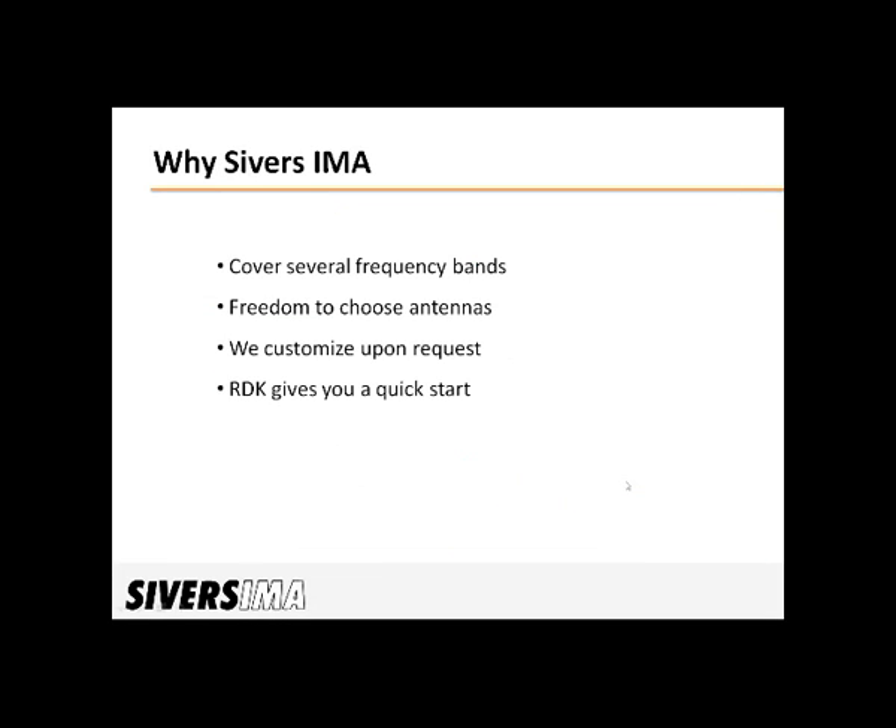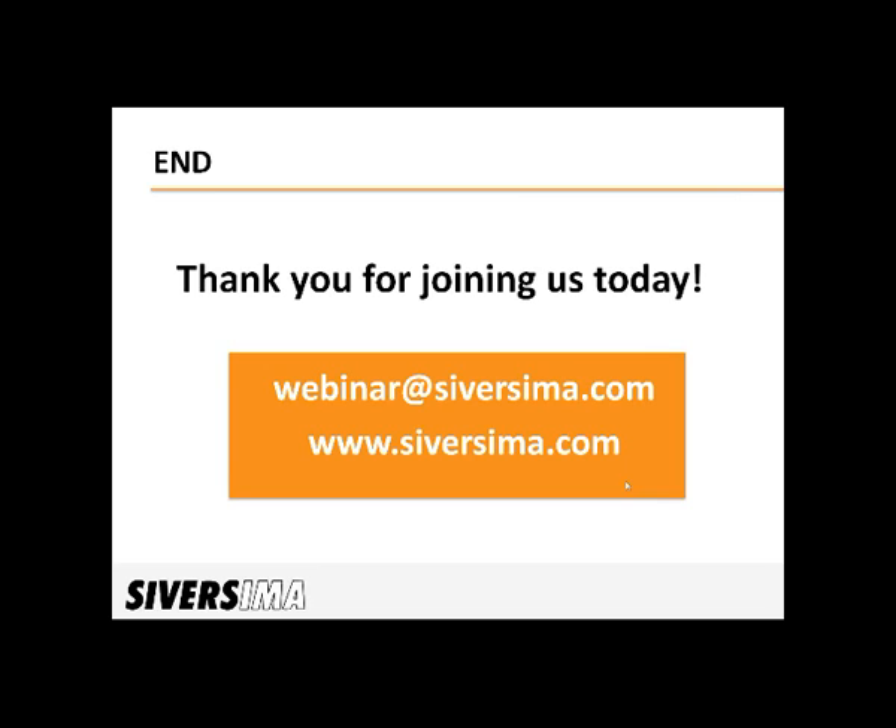To wrap up this presentation and summarize the products: we cover the radar frequency bands for industrial applications. With standard interfaces, you're free to choose the antenna that best suits your application. And if our models don't exactly fit the needs, let's discuss a custom solution. Also, keep a lookout for the RDK — if you want to get a head start with radar sensors, this is a good idea.